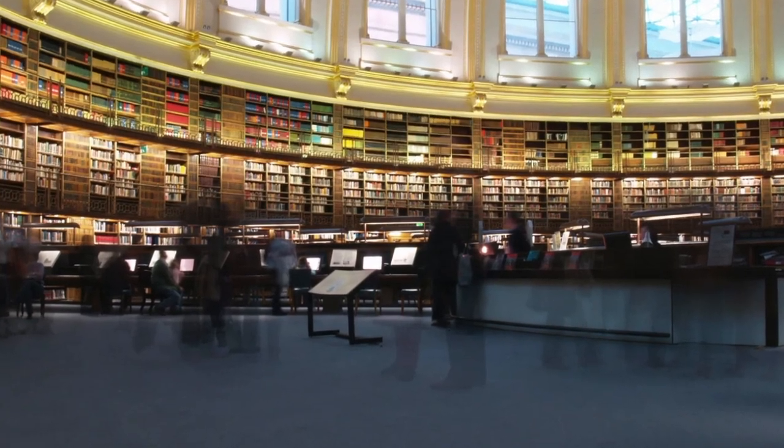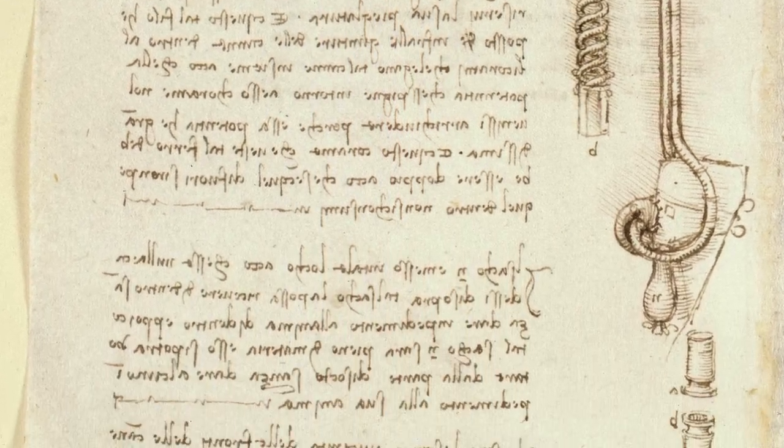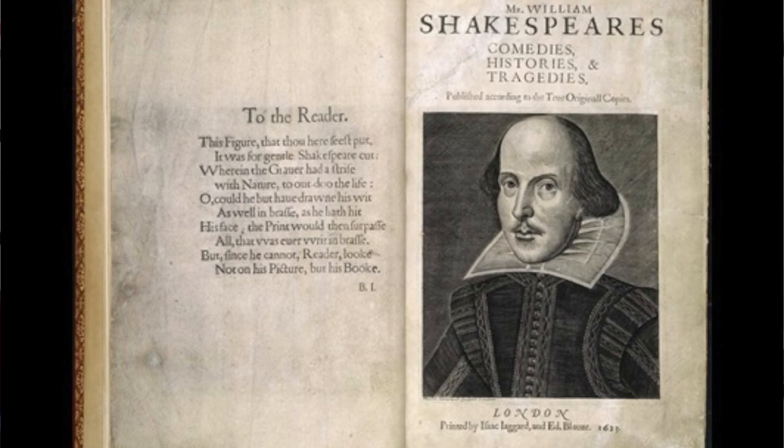The British Museum in London is just a wonderful place, and there are some awe-inspiring displays. For example, you can see Da Vinci's original notebooks, or the first edition of Shakespeare's compiled plays, which dates back to 1623.